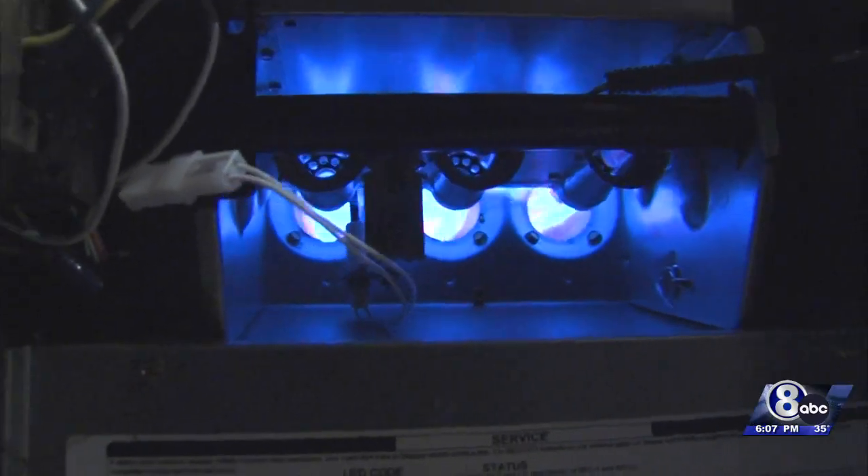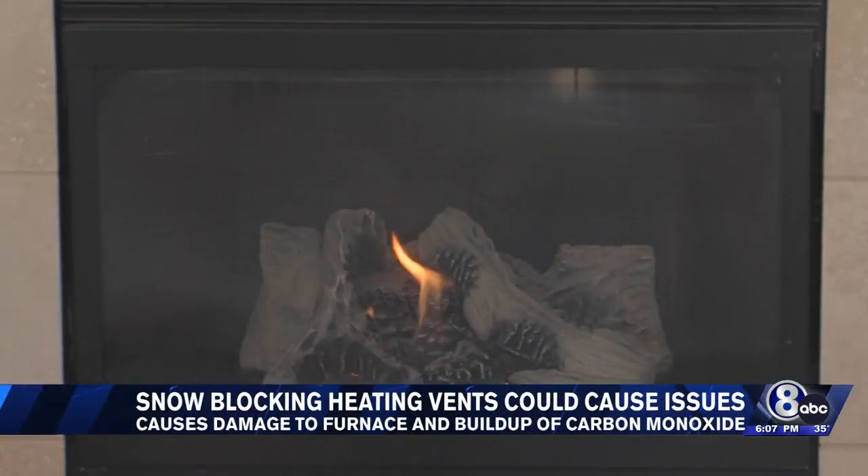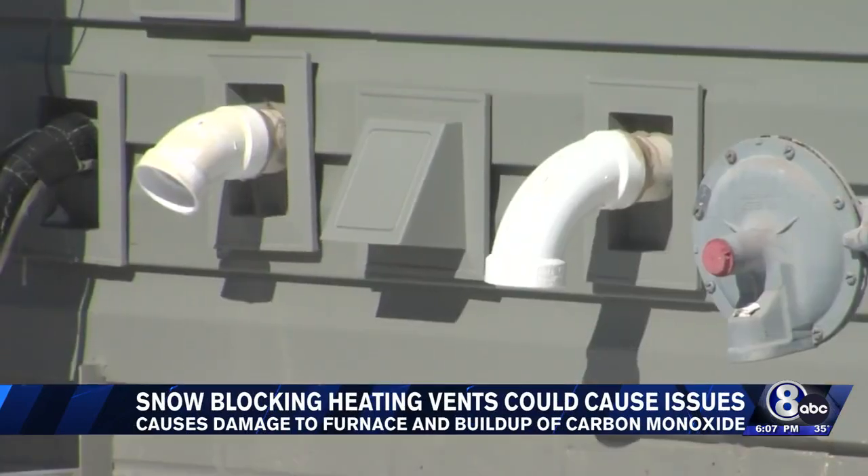If the furnace doesn't have a clean fresh air intake, it can't combust properly, and if it can't exhaust properly, it can't combust properly either. Not only can that cause carbon monoxide to build up, but it can also damage the heating unit itself.